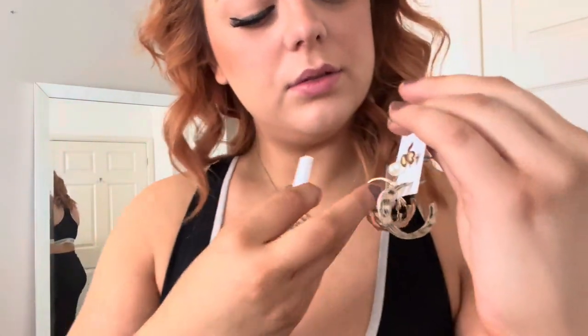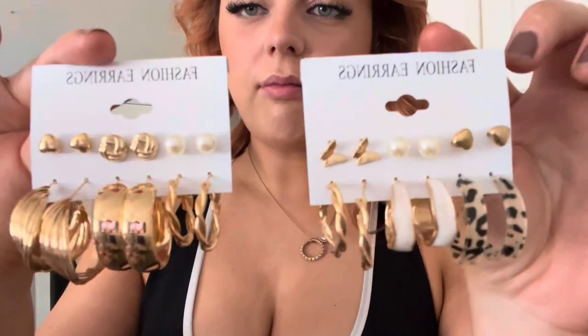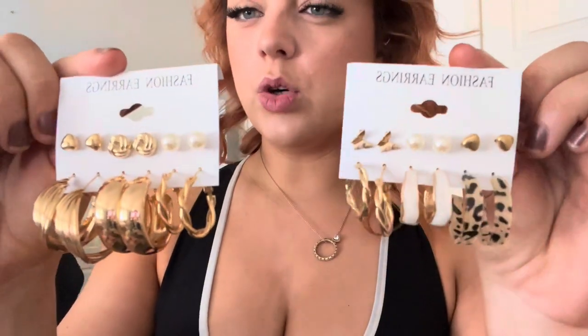Lastly, I got these two sets of earrings. As you can see they're very different but they're all quite cool and what you'd want to wear on holiday. You've got some studs and then you've got some hoops. I hope you guys have enjoyed this video - if you did please give it a thumbs up and leave a comment down below with your favourite bikini or accessories that you liked. I'll hopefully see you guys in the next video!